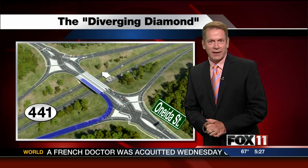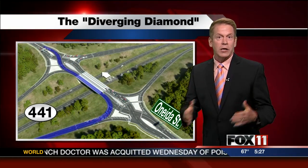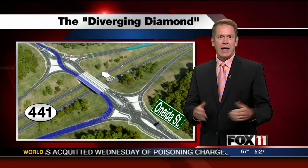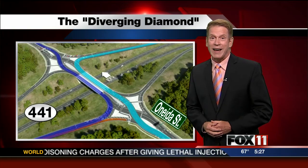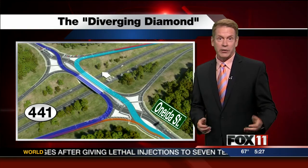Drivers using this design no longer have to cross opposing traffic to make that left-hand turn. The concept is designed to move a high volume of traffic without increasing the number of lanes and traffic signals.